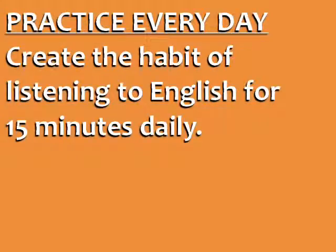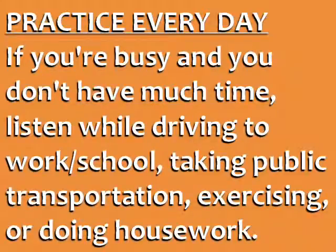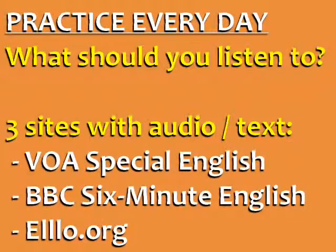Tip number one is to practice every day. Create the habit of listening to English for 15 minutes daily. Even if you're busy and you don't have much time, you can listen while driving to work or school, taking public transportation, exercising, or doing housework. Here are three sites with great audio and accompanying text: VOA Special English for American English news, for British English news and lifestyle, and LO.org for dialogues and conversations in many different accents of English.